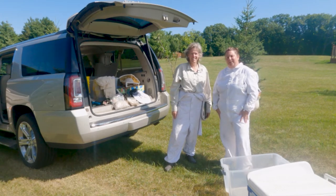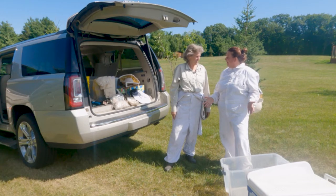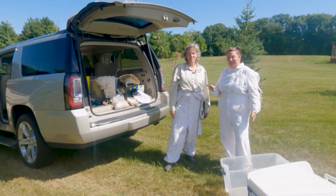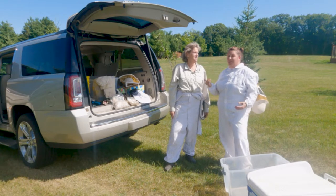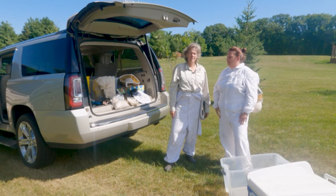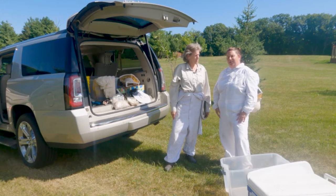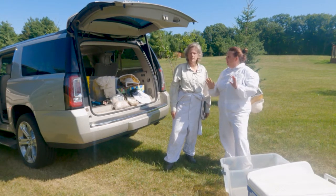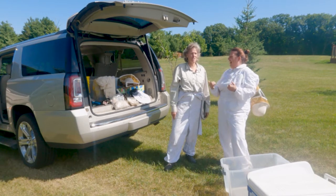Hey everybody, it's Holly from Visit Brainerd, and today we're going to be working with bees. I'm with my friend Paula Schwartz, who happens to be a master gardener, along with myself, and a hobby beekeeper. We are excited to show this process to you. FYI, I have no idea what I'm doing — this is her first time, so she's learning too.